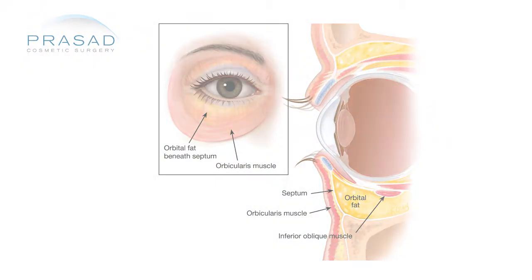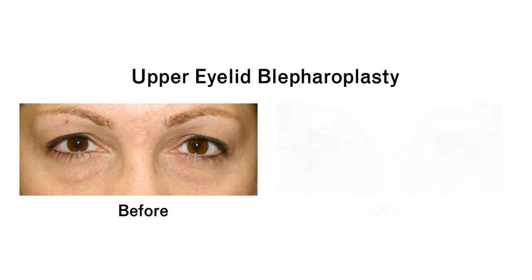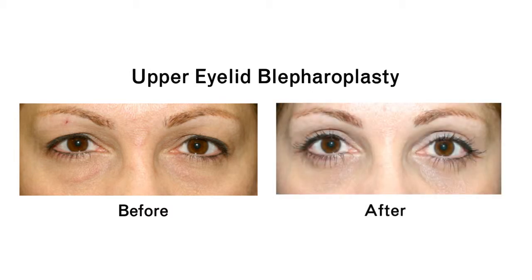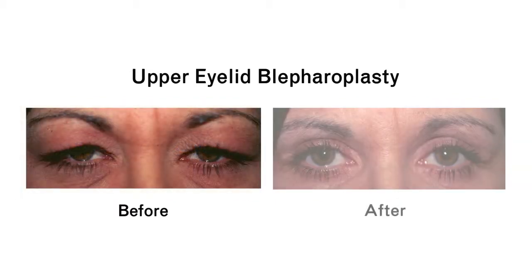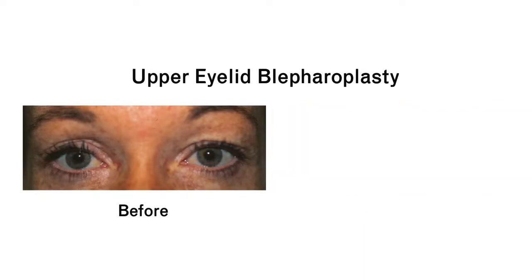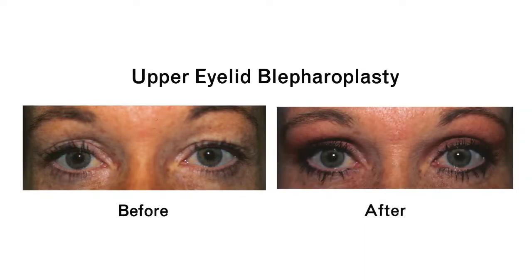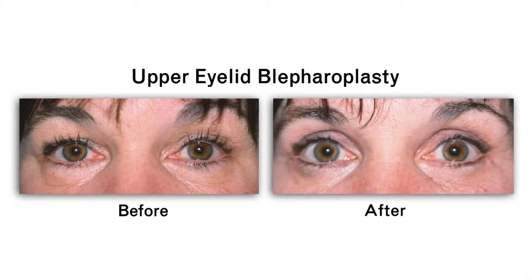Essentially, it seems like what you're asking for is a very conservative upper eyelid blepharoplasty. What you want to be sure of is that having something conservative is satisfactory to you. So really spending time with your doctor — and this is more about your doctor's style — really focusing on exactly what your desired look is and discussing how the procedure will be done and whether or not it's attainable for what you want.